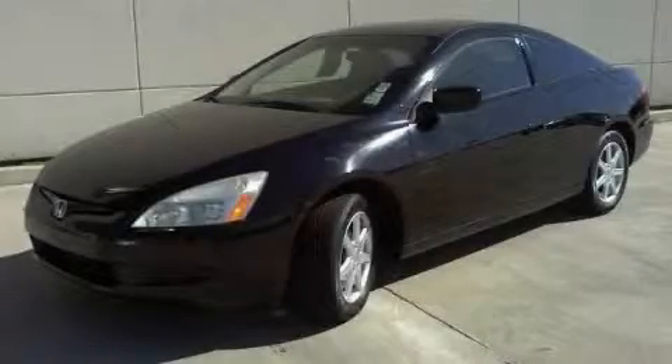It features a 3.0 liter six-cylinder engine and an automatic transmission. Stop by today and test drive this car for yourself.